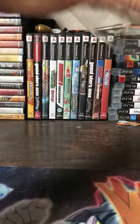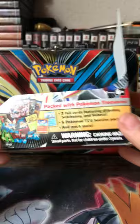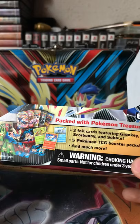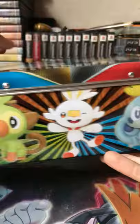Oh my gosh, this thing's got such a nice shine. I have my friend Justin in the background — I'm not going to show him on screen because there's no point in that. So three foil cards featuring Grookey, Scorbunny, and Sobble — you're probably going to yell at me in the comments for butchering their names. Five Pokemon TCG booster packs and much more: stickers, pencils — oh man, that's like my favorite part. They used to put pencils in these. I like the Sword one better just because, obviously, it's a sword and my name's Blake, so it obviously makes sense that I like swords.